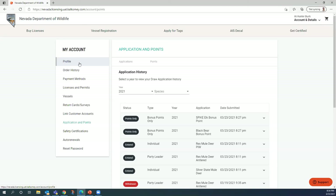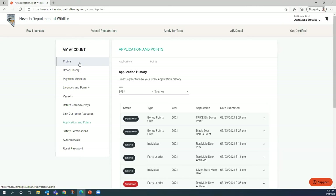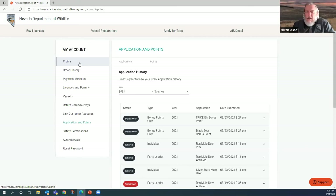If you're unsuccessful and go to first come, first serve, do you lose your bonus points? Yes — any time you draw a tag you lose your bonus points, except for the Silver State tag where you keep them. Depredation tags and landowner compensation tags are also exceptions. Any time you draw a tag after Silver State, you revert to zero.